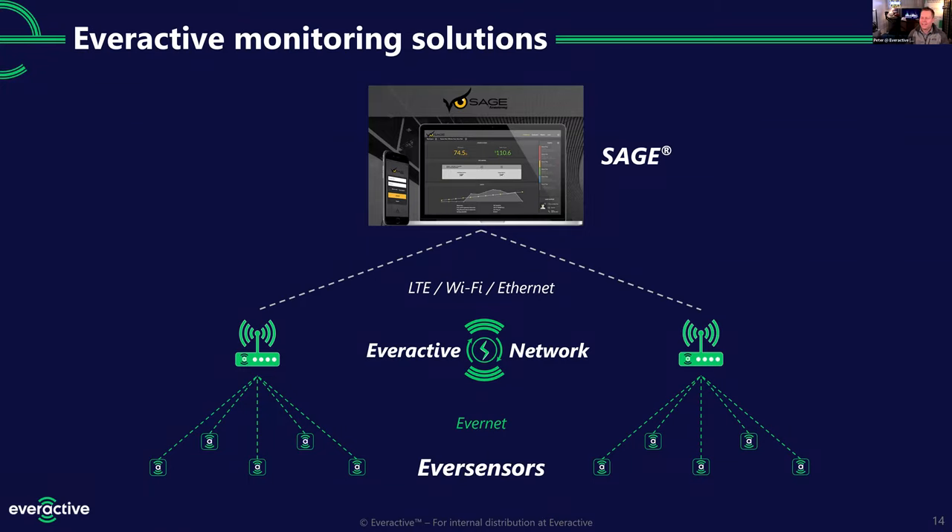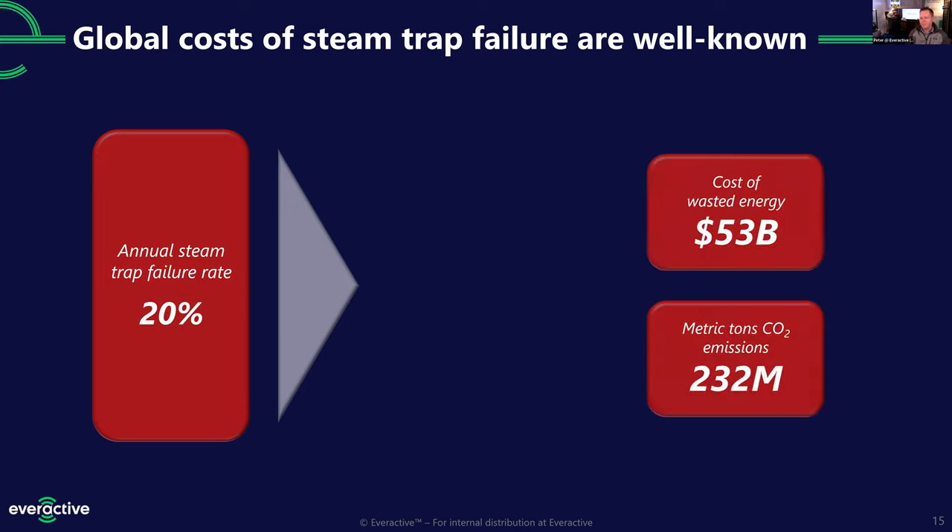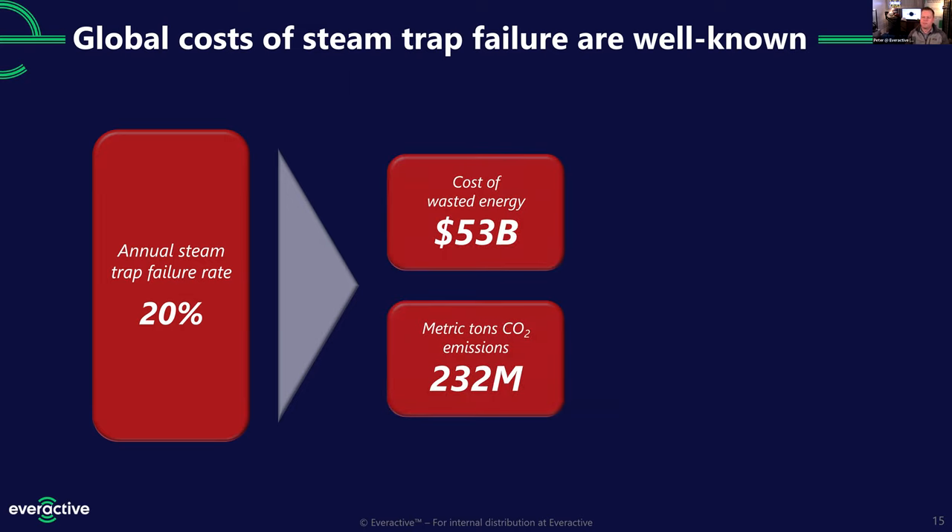The Department of Energy tells us that steam traps fail at a 20% clip annually. Regardless of the percentage that fail each year, there are two conditions: failed open — like leaving a faucet open and letting steam run down the drain. The global costs are tens of billions of dollars every year in wasted energy. The other cost is excess CO2 emissions — you have to run your boiler harder and longer. Globally, there are hundreds of millions of tons of excess CO2 due to failed steam traps.